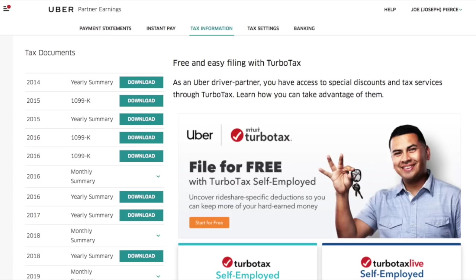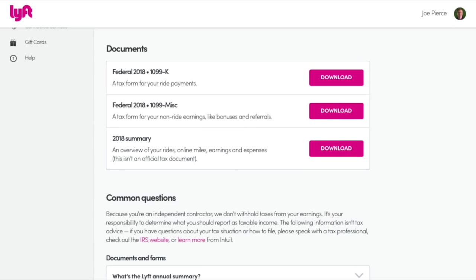Every year by the end of January, Uber and Lyft send out tax summaries and 1099s for the prior tax year, detailing how much you earned, what fees were taken out, and how many miles you drove. You can access your prior year tax documents by logging into your dashboard for either company. For those of you that earned a certain amount — which we'll discuss for both Uber and Lyft shortly — you will receive 1099s in addition to your tax summary.